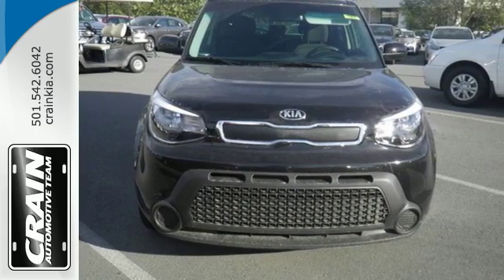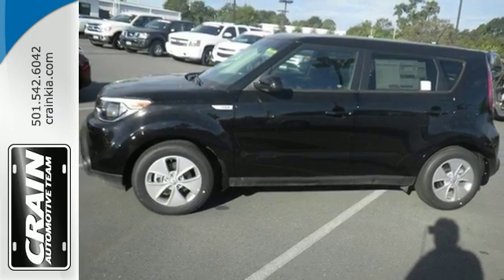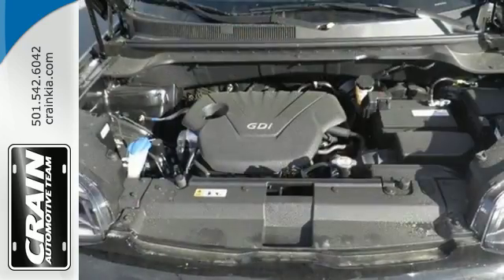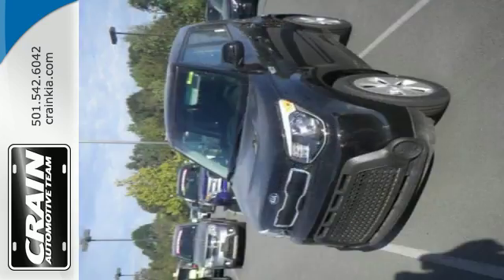This Kia proves driving economically doesn't mean sacrificing fun, thanks to Bluetooth wireless technology, a multi-function steering wheel, and flex steer for three driving styles to choose from. This super cool Soul gives you the space and fuel efficiency you crave.